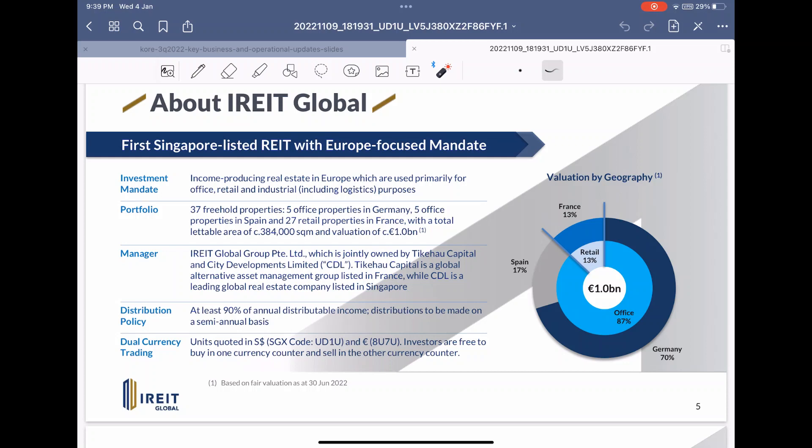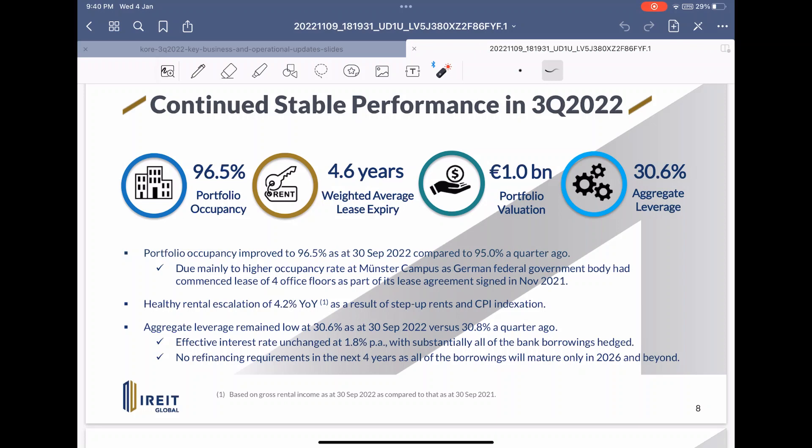A brief introduction into iREIT Global: they are actually a mixture of retail and office assets of 1 billion euros with France, Spain, and Germany being the focus, with Germany being the majority of the assets. At 1 billion euros it is a decent size with 37 freehold properties. iREIT Global is a very interesting REIT because in my opinion they are doing very well in adapting to inflation and interest rates. Their occupancy is at a healthy level of 96.5 percent with a very good leverage ratio of 30.6 percent.